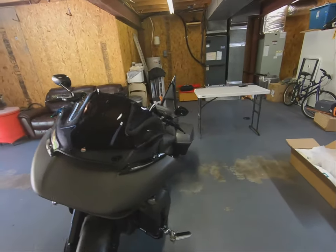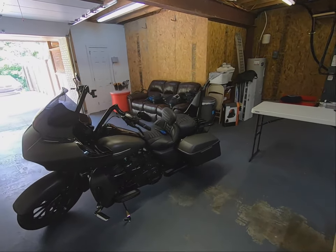See what she looks like from a distance — yeah, she's still sexy.